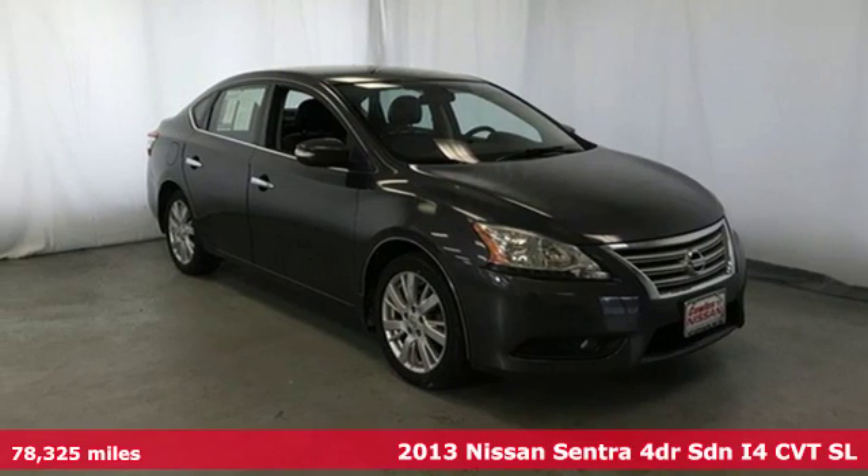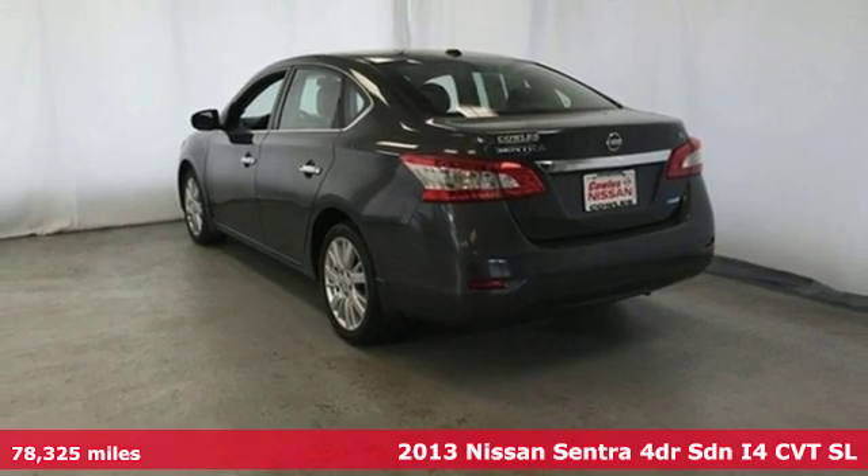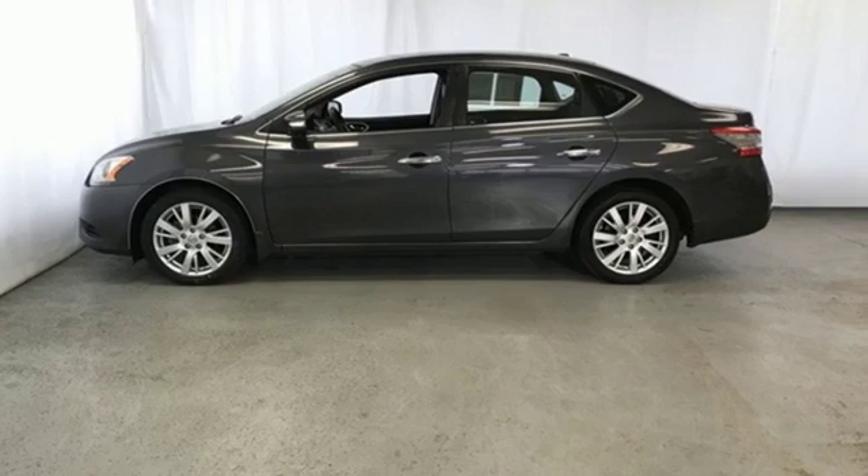Here's a 2013 Nissan Sentra. Who says your commuter car has to be a commuter car? Upgrade your drive with this Sentra. It boasts an impressive list of features like these.